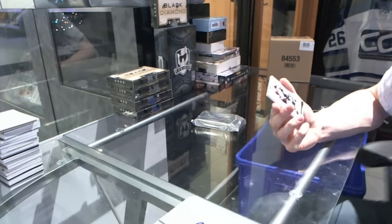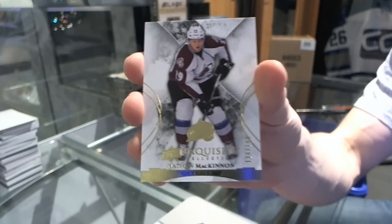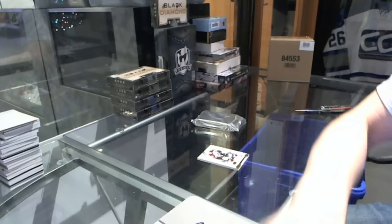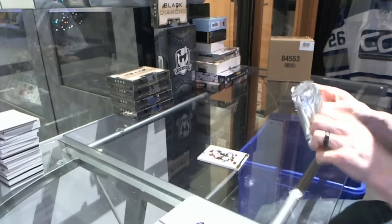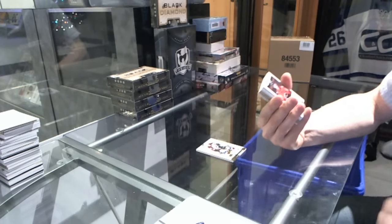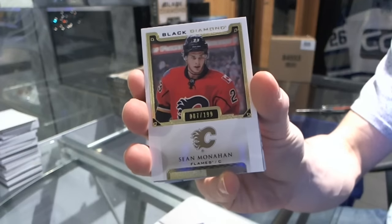We start with an Exquisite base card, number 149 for the Colorado Avalanche — Nathan McKinnon. And we've got a base card, number 199 for the Calgary Flames — Sean Monahan.